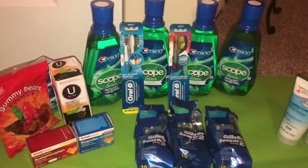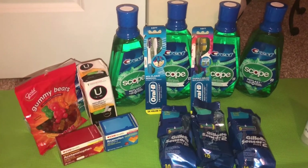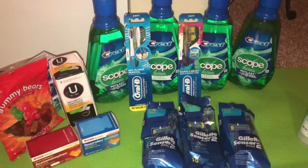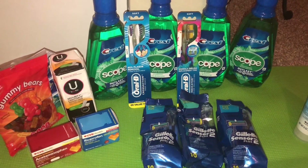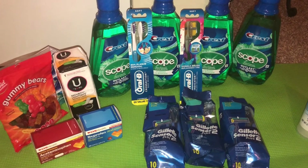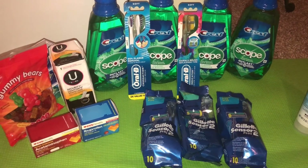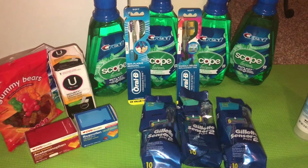That's my haul for this week. Thank you for tuning in to my channel — I hope you all stay safe out there, stay home if you're not feeling well, and hopefully you catch some great deals. Thanks!